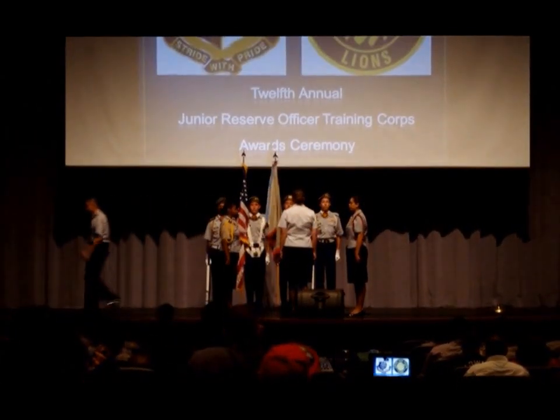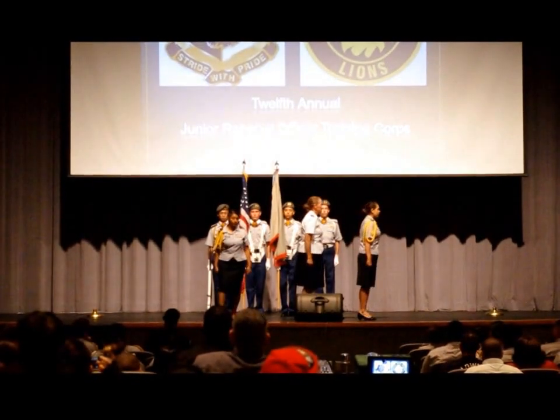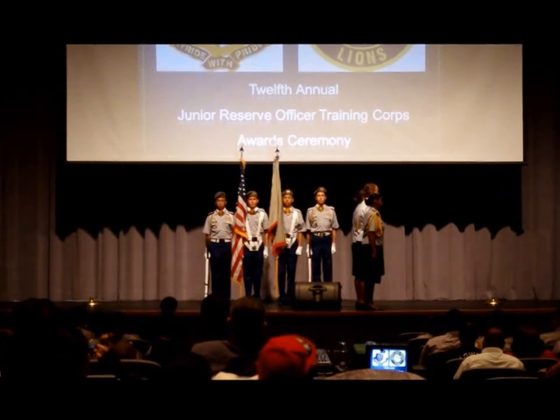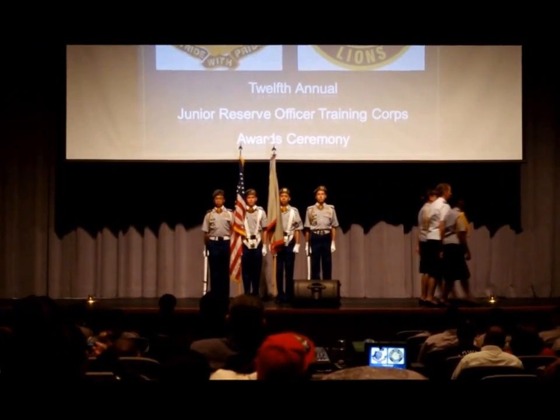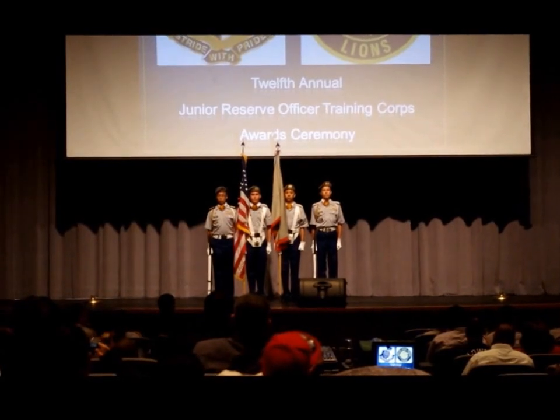Then the two battalion commanders switch sides, where the incoming battalion commander stands on the right side of the reviewing officer and the relinquishing battalion commander on the left side. This signifies who is in charge of the unit.